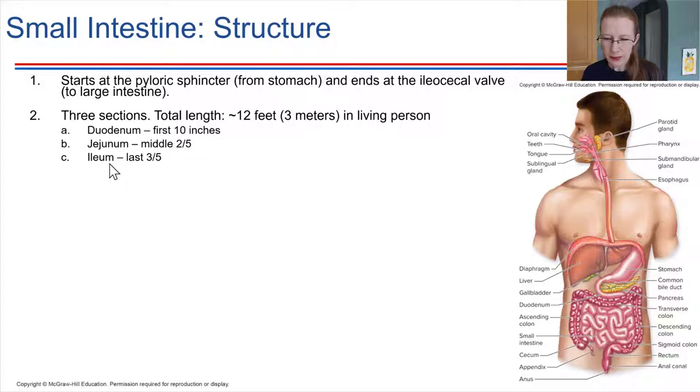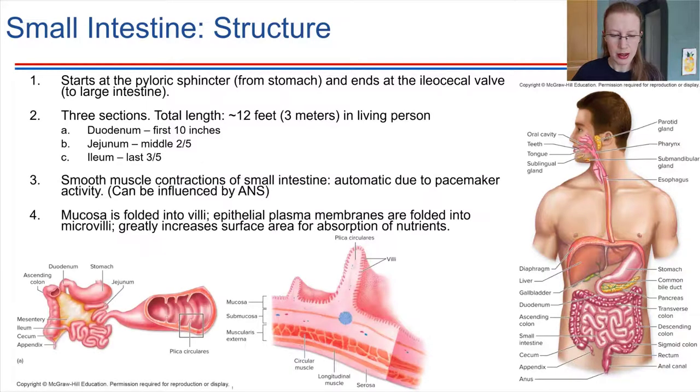The small intestine gives a throwback to the heart: it has pacemaker activity. The muscles lining the small intestine will contract automatically — they spontaneously depolarize and undergo a contraction — and the rate of contraction is controlled by the autonomic nervous system.